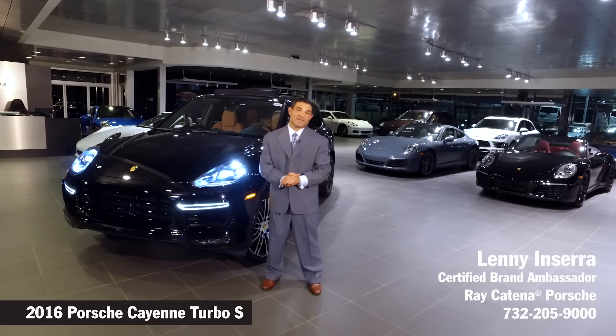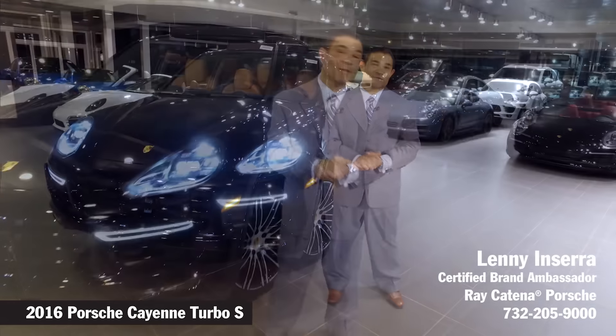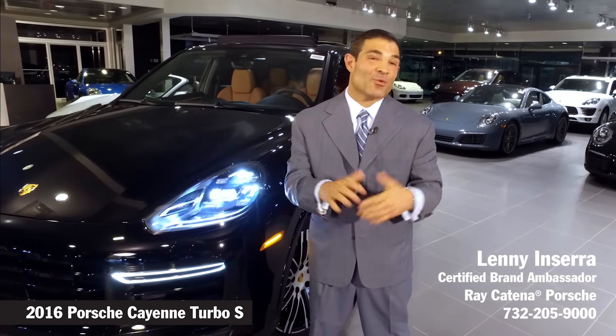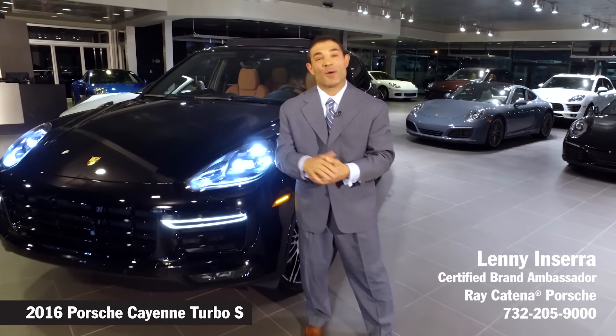Hey everyone, my name is Lenny Insera. I'm a certified Porsche brand ambassador here at Ray Catina Porsche. We are a family owned and operated business for more than 50 years with over 12 luxury lines. Today I have the pleasure of speaking with you about the Cayenne.